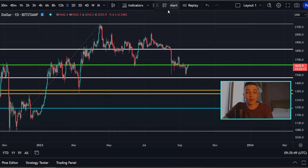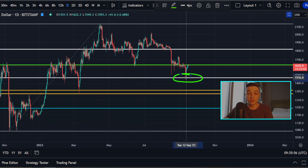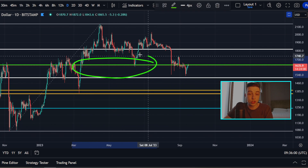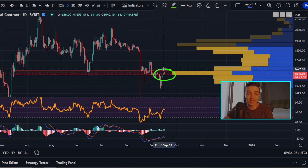As for support and resistance, looking at the Fibonacci retracement tool, we still have that 50% retracement level acting as support at around 1,510 to 1,520. And as for resistance, we have this previous 38.2% Fibonacci level of support now acting as resistance, sitting at around 1,630 to 1,640, right where this area of resistance is sitting.